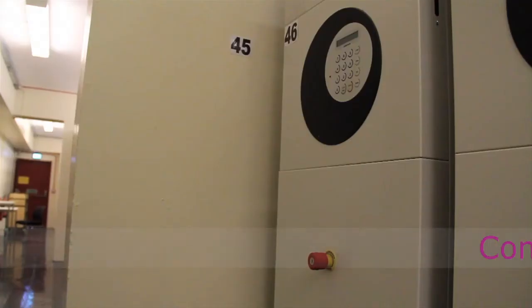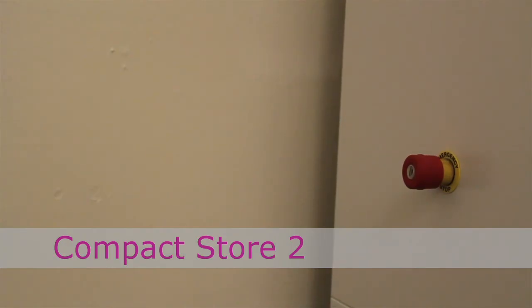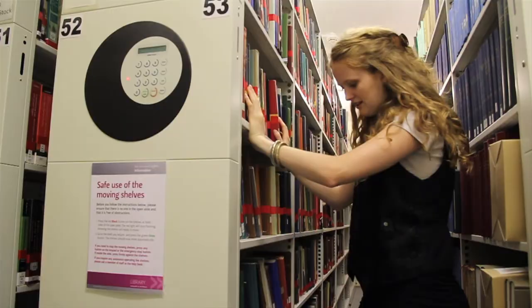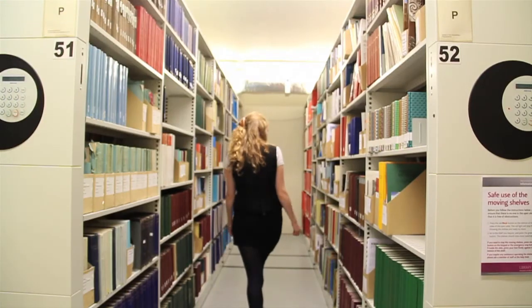If you're in Compact Store 2, again you can press any button on the keypad or the emergency stop button, but if you're in the aisle you'll need to press firmly against the shelves. Wait for the shelves to lock. The red lights will flash to say it is safe.